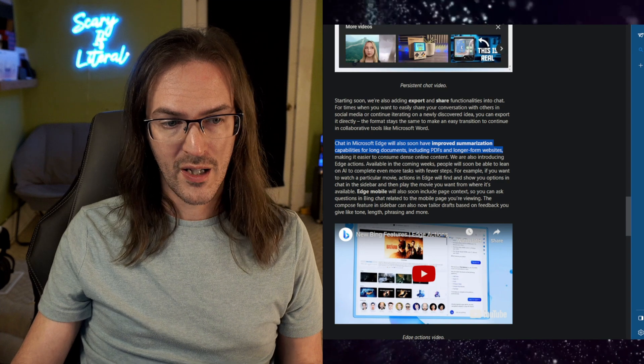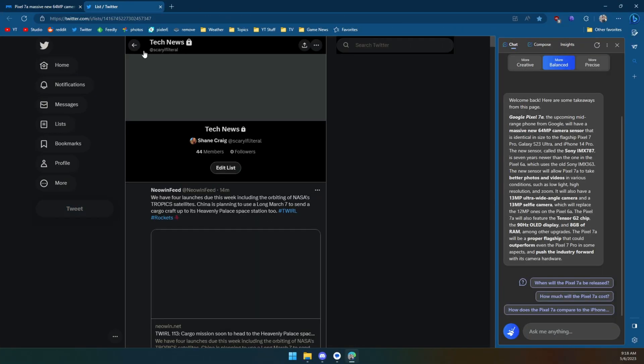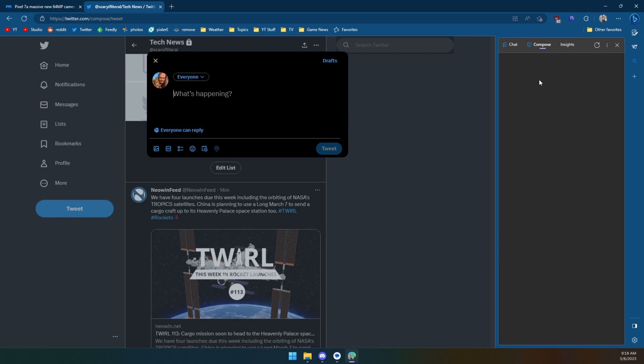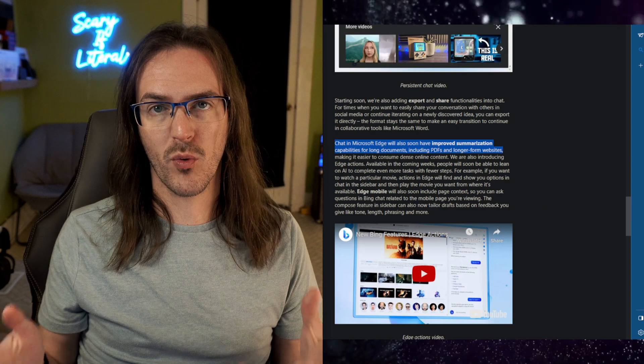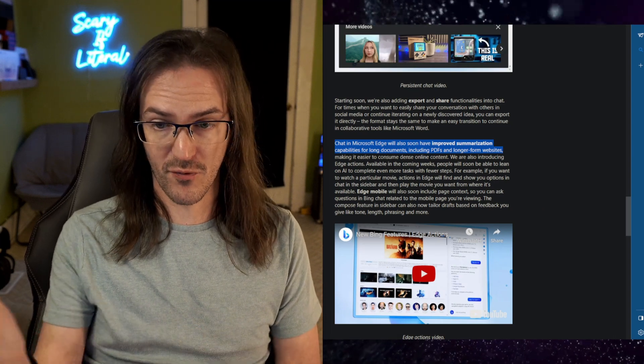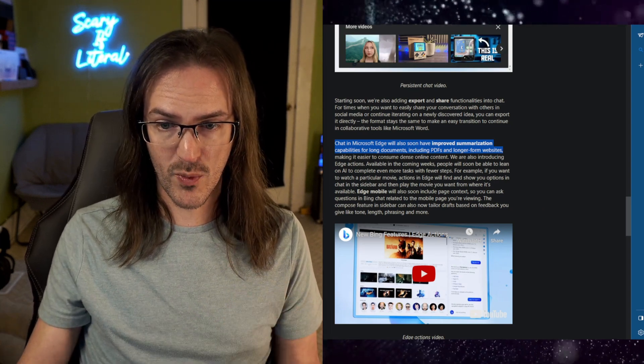For those that don't know, it also has the ability - if you go to a place like Twitter and you're going to write up a post - to compose a message where you can give it kind of the jumping off point, a tone, format, and length, and it will generate some text for you to post there wherever you want to post. That sidebar is already very useful and it looks like they're going to be continuing to improve it.